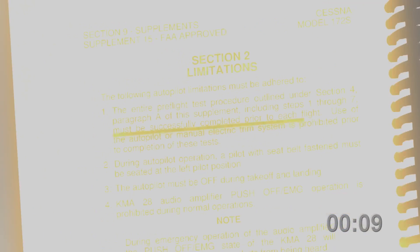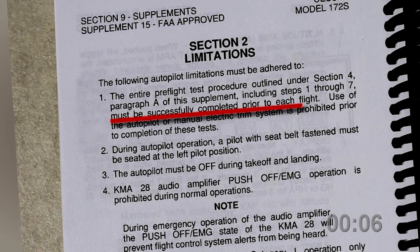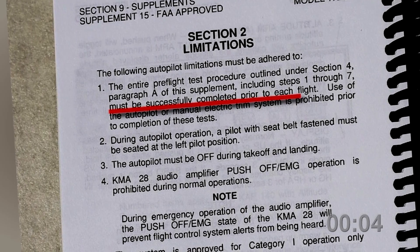What? I'm not kidding. The autopilot's limitations require specific checks in the supplemental checklist to be completed before every flight.